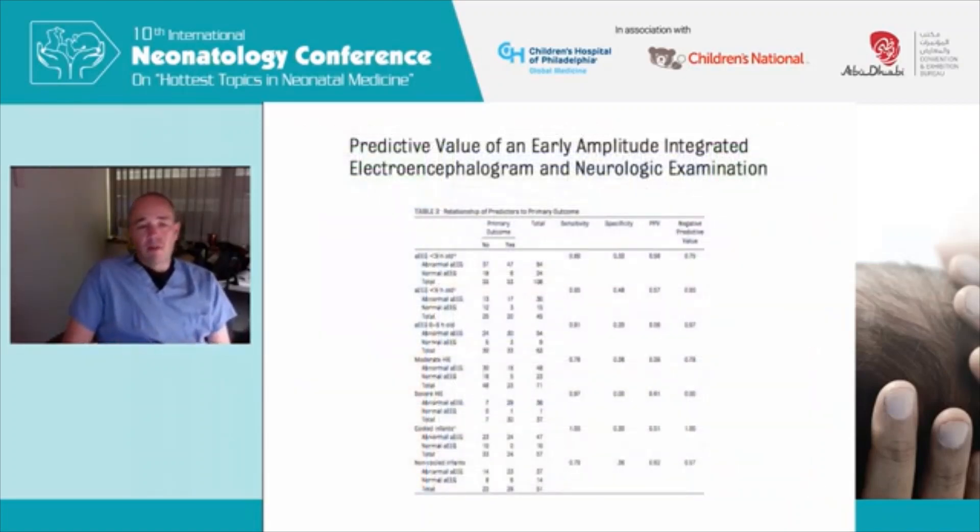This work from the Neonatal Research Network trials highlights a comparison of the predictive value of early amplitude integrated EEG versus the neurologic examination. Sensitivities range from 0.78 to 0.97, and actually 1.0 for infants in the cool group. For infants less than six hours old with an abnormal EEG, the sensitivity was 0.85 — meaning 85% of infants who ultimately had the primary outcome had an abnormal EEG — but the specificity was poor, and thus positive predictive values aren't particularly great. Most clinicians use these tests in combination, not in isolation.